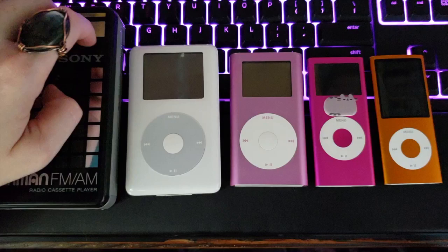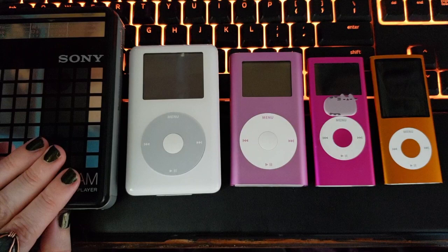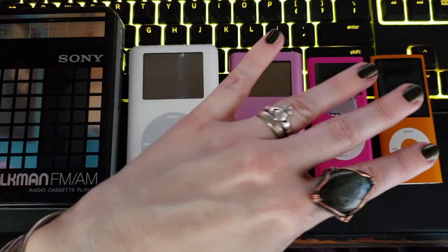Today I'm just going to give you a little tour of all of my personal listening devices. One of my very favorite things in this world is being able to just go on a walk with music in your ears. I wouldn't say I'm necessarily a collector, although as you can see I have four iPods.